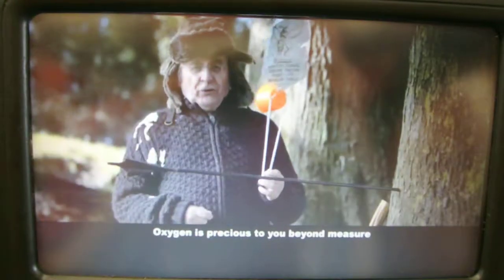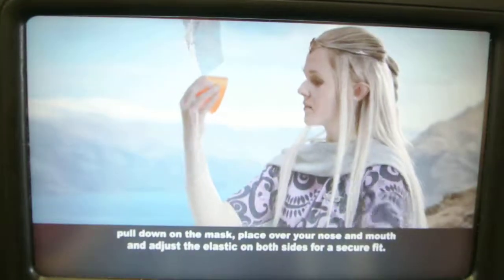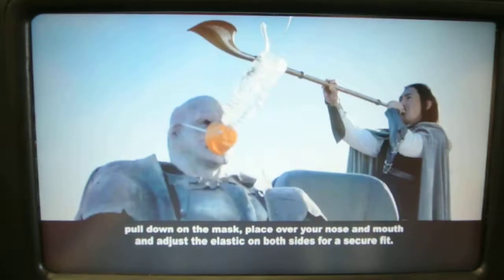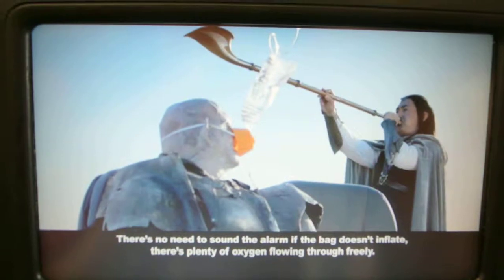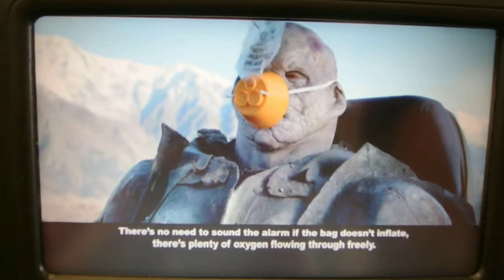Oxygen is precious to you beyond measure. So if an oxygen mask should drop down from above, pull down on the mask, place it over your nose and mouth and adjust the elastic on both sides for a secure fit. There's no need to sound the alarm if the bag doesn't inflate — there's plenty of oxygen flowing through freely.